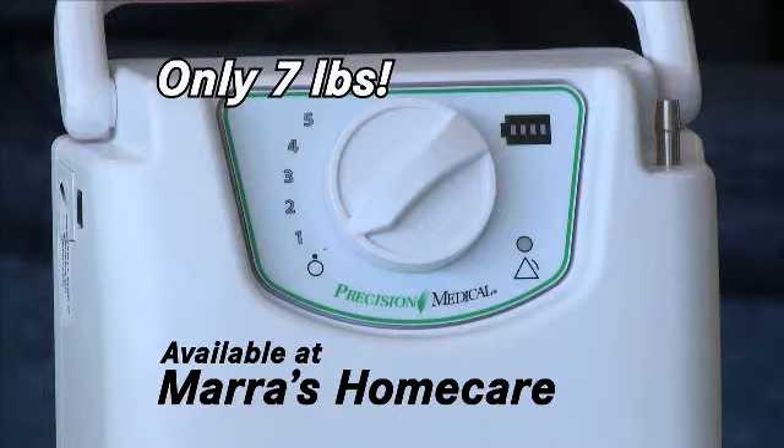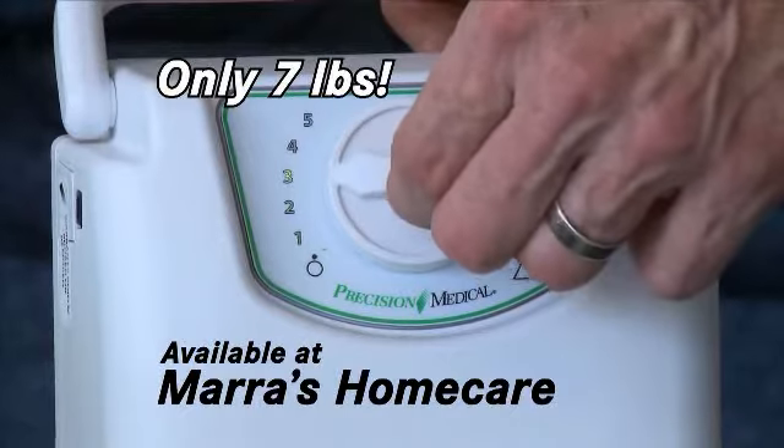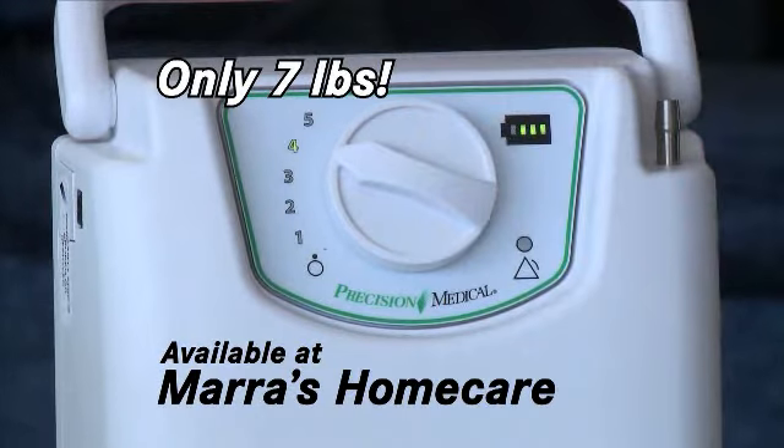The solution is here. It's our newest portable oxygen concentrator, the Easy Pulps. At just 7 pounds, this device can provide an almost endless supply of oxygen, allowing you an active lifestyle.